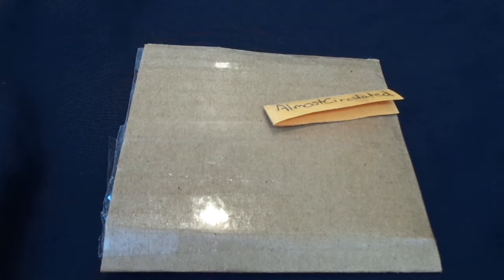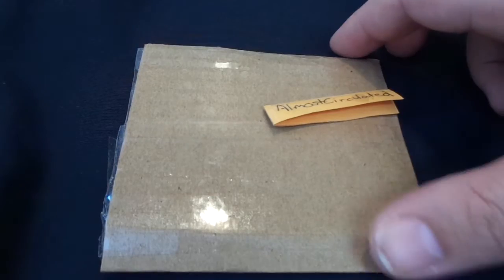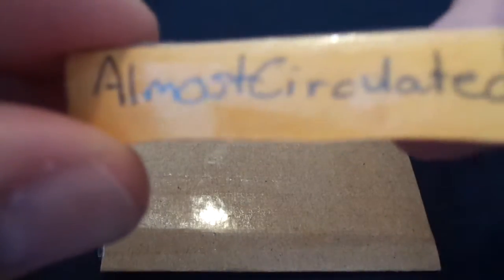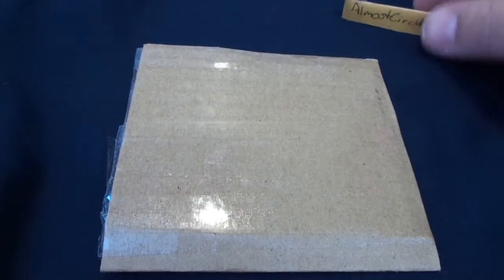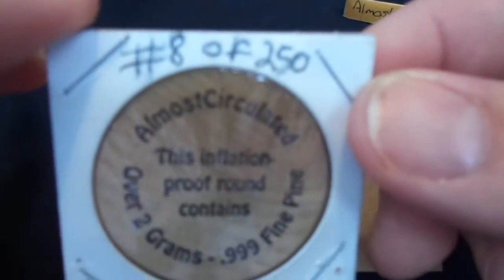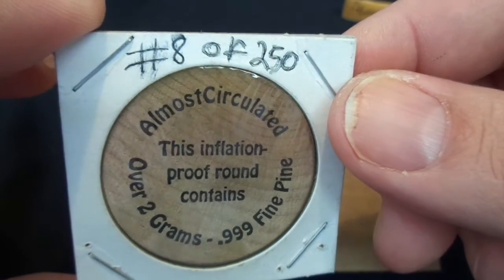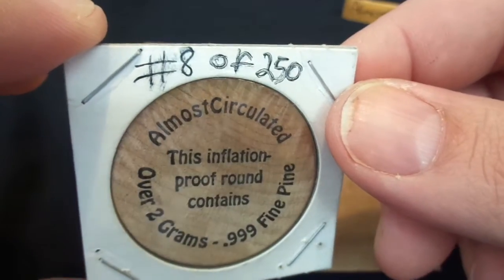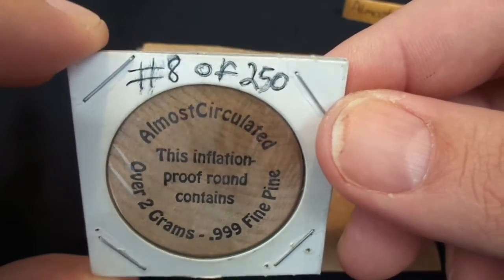Hey guys, Silver Flash here. What you're looking at in front of you is my prize winnings from Almost Circulated. He had a contest and I won the wooden nickel portion of the contest. If you don't know, Almost Circulated made these wooden nickels and sent them out to people who said they wanted one in one of his previous videos.